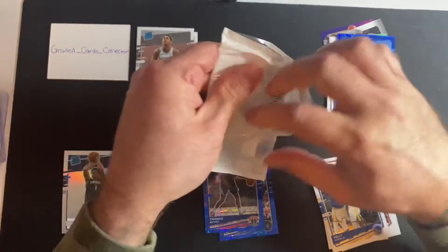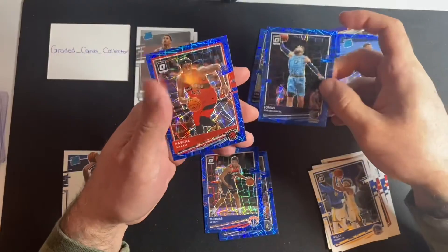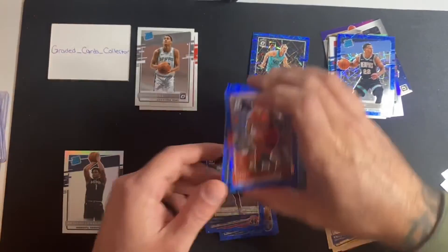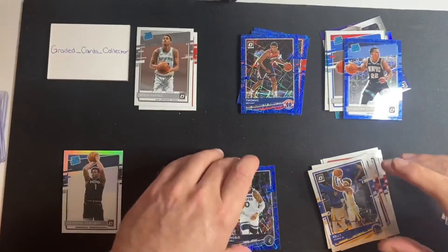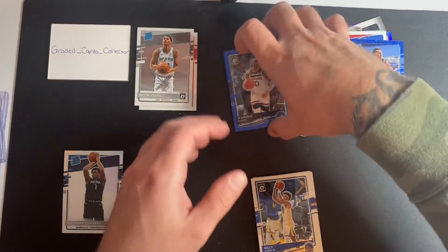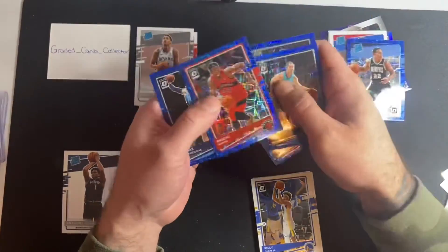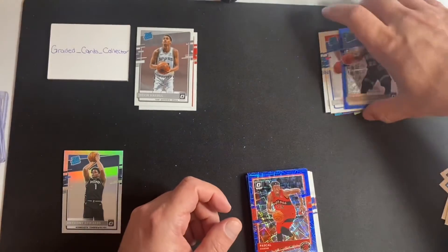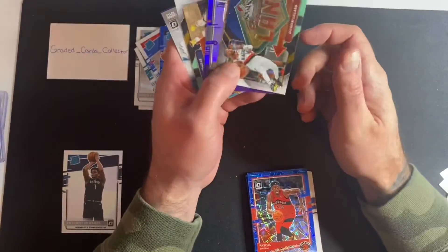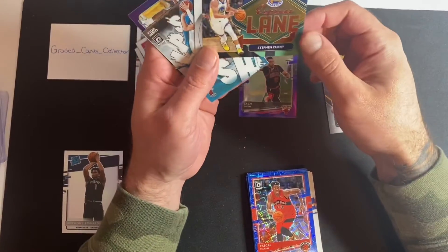Depending on where you live it might be close to impossible to even find retail. Cody Zeller, Jonas, Pascal Siakam — no rookie, no rookie. So we got a chunk of base here, nothing really special. Blue velocity base: Cody Zeller, D'Angelo Russell, Thomas Bryant, Pascal Siakam, Jonas. Then for our inserts: Damian Lillard express lane, Zach Levine variant, Steph Curry express lane.